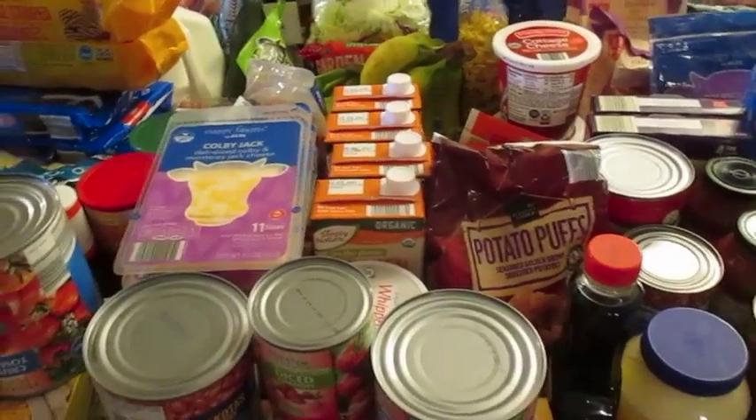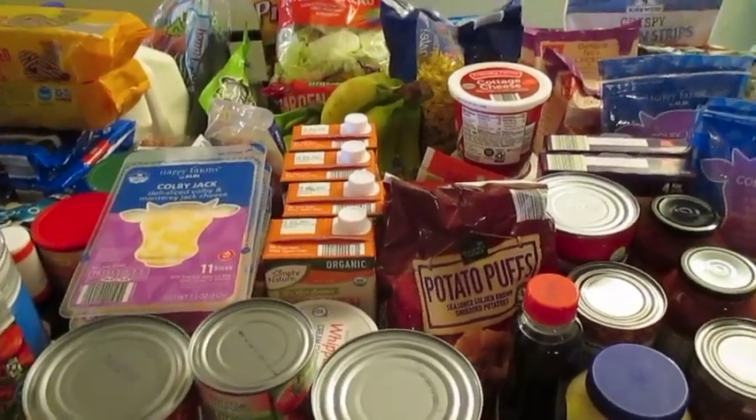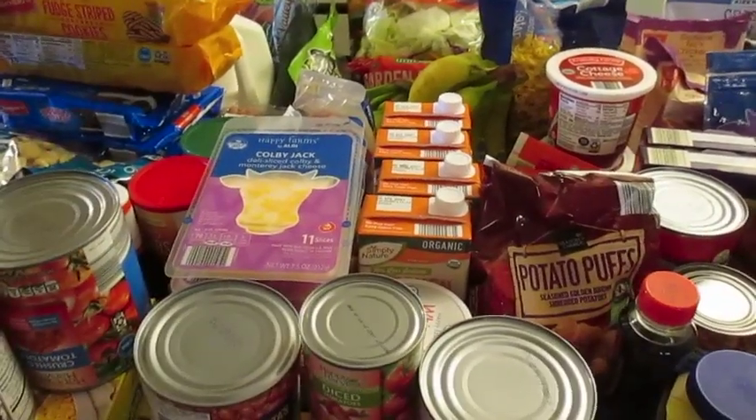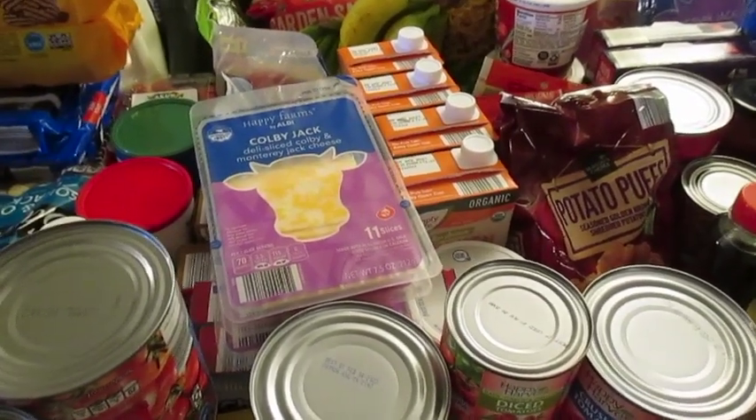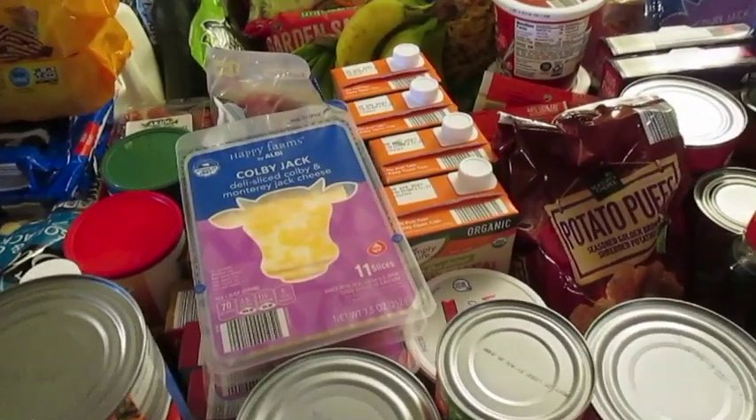Hey guys, so this is everything that I got from Aldi. I've got some stuff on my chairs too. I had to wipe everything down before I put it away. I'm not going to tell you guys how much I spent because I had to buy organic stuff, and it's kind of just getting what I can get that's available at this point.